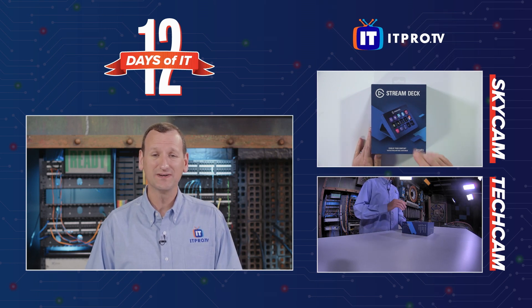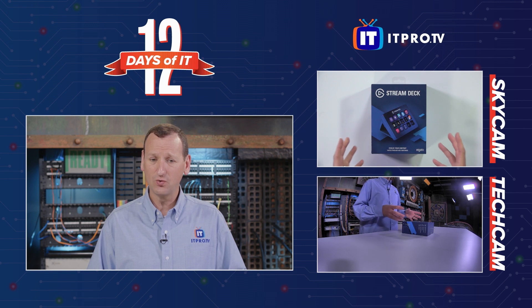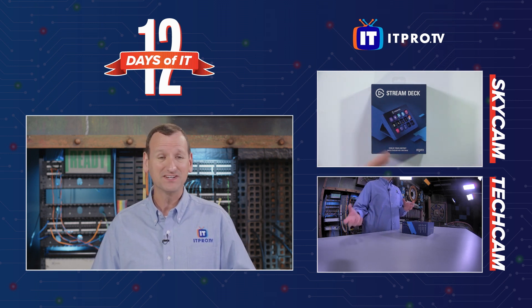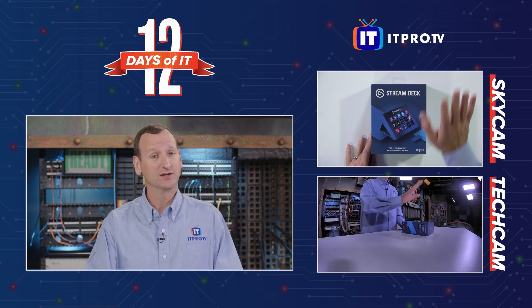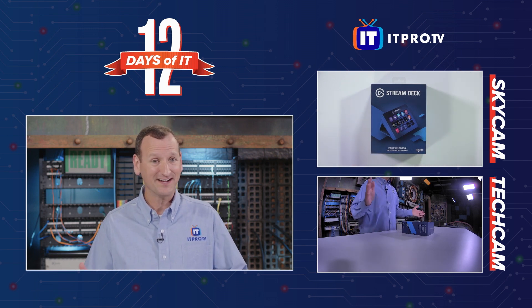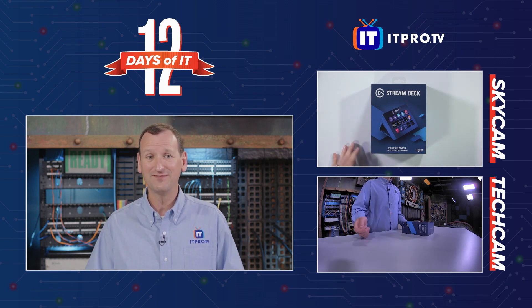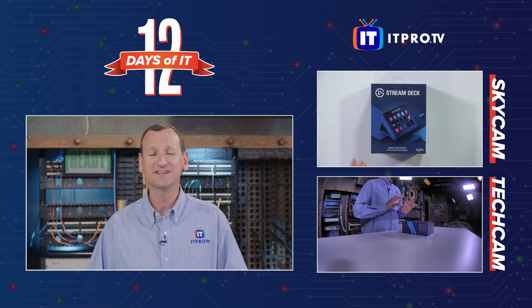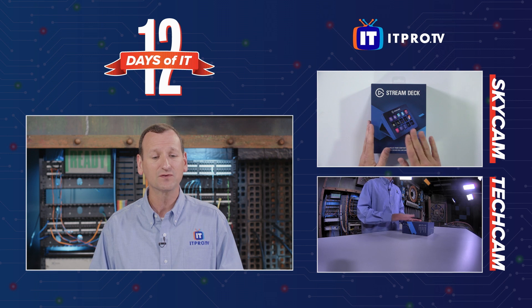We're looking at the El Gato Stream Deck, which is a really cool little LCD button keypad type thing that we can stick onto our computer. You might ask yourself, don't I have enough buttons? I've got a whole keyboard, I've got a mouse, I can click on things — why would I want this? Well, the Stream Deck is incredibly useful and can be used for a lot of different things.